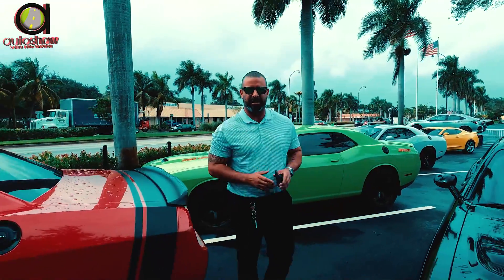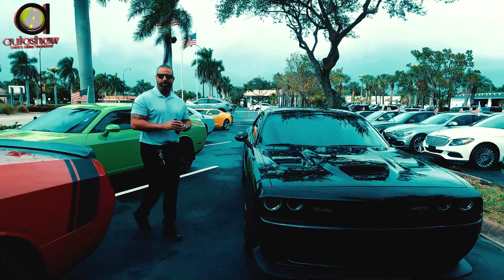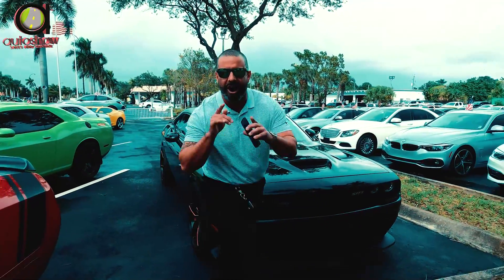But let me tell you something, if that's not enough, look what we have here. Hellcat, over 700 horsepower. If that's not enough horsepower, what is? Give us a call. Auto Show.